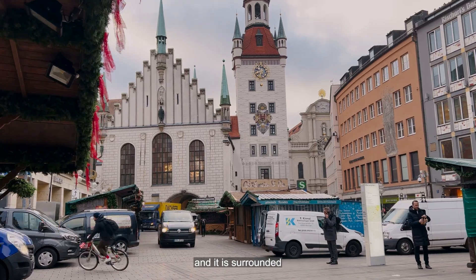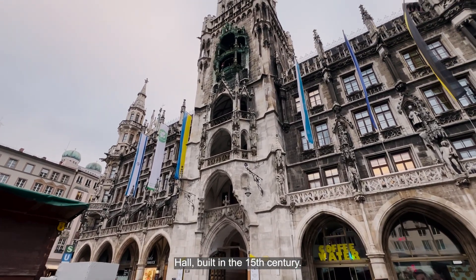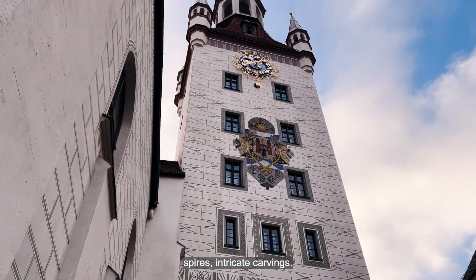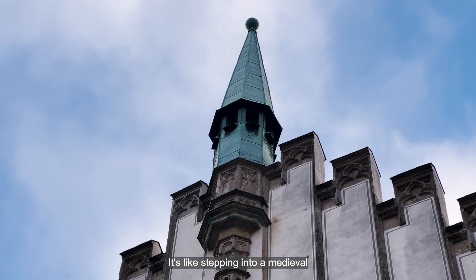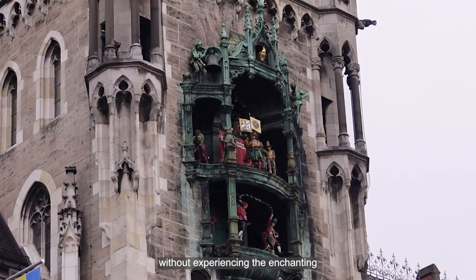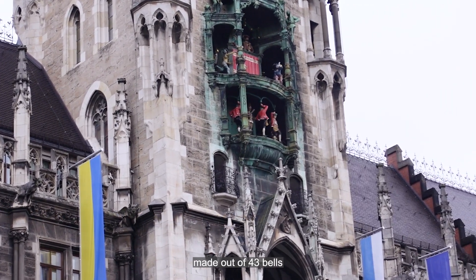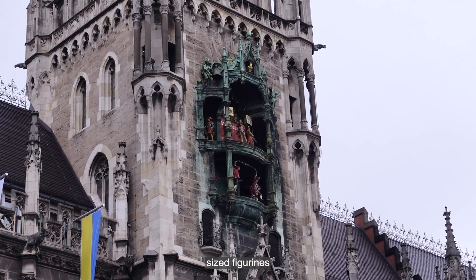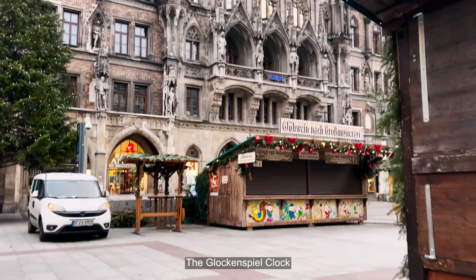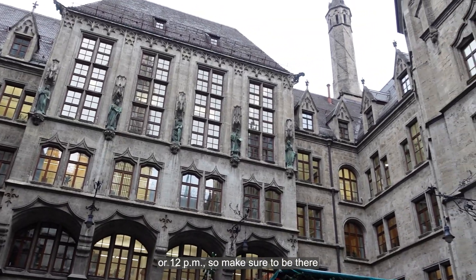Marienplatz is the central square of Munich, surrounded by many historical sites such as the old town hall, built in the 15th century — Gothic style, towering spires, intricate carvings. It's like stepping into a medieval fairy tale. Don't leave Marienplatz without experiencing the enchanting Glockenspiel clock show. This intricate mechanical marvel is made of 43 bells and 32 life-sized figurines that showcase a medieval tournament and the coopers' dance. The Glockenspiel clock show starts at 11am or 12pm, so make sure to be there.